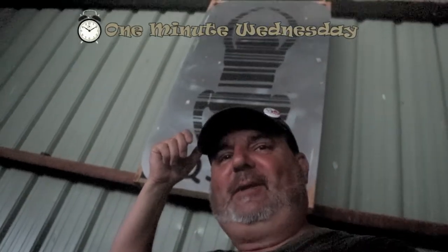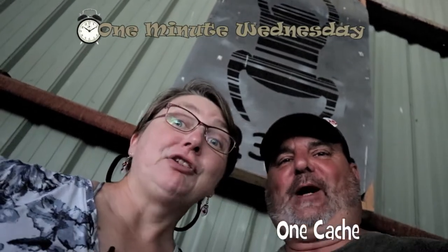Holy doodle, it's big! Well, it is quite big. I don't know if it's the world's largest, but that's a big one. I haven't seen a bigger one. That is a really big travel bug.